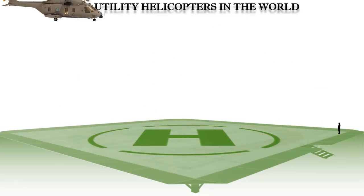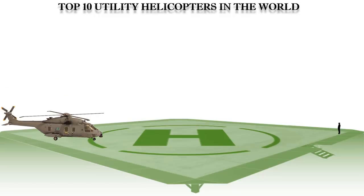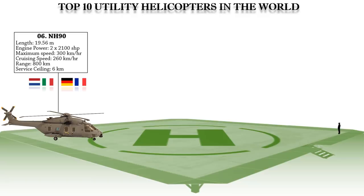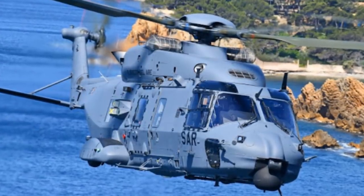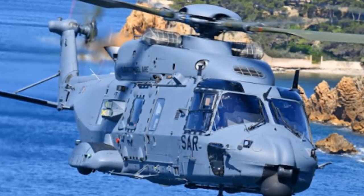At number 6 is the NH Industries NH-90, jointly developed by France, Germany, Italy, and the Netherlands. This medium-sized twin-engine multi-role military helicopter was developed in response to NATO requirements for a battlefield helicopter capable of operating in all weather, day and night, in naval environments, even during high sea states.